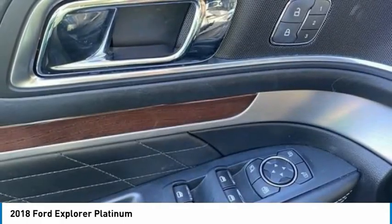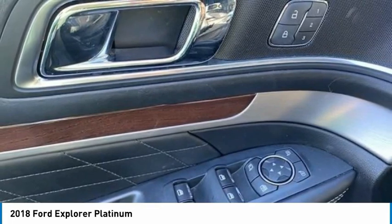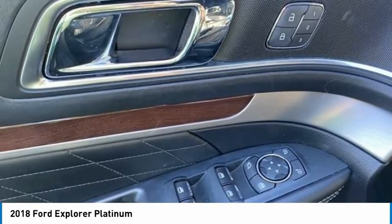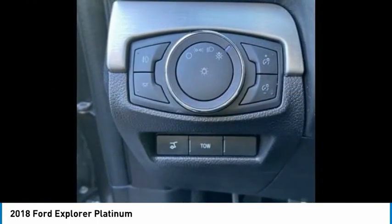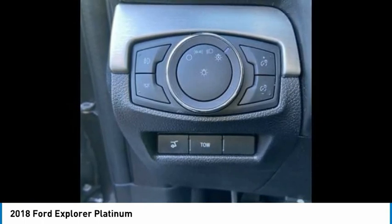Illuminated entry, airbag, leather steering wheel, low tire pressure warning, memory seat, navigation system, Nirvana multi-contour leather heated/cool bucket seat, occupant sensing airbag, outside temperature display, overhead airbag, overhead console, panic alarm, passenger door bin, passenger vanity mirror.